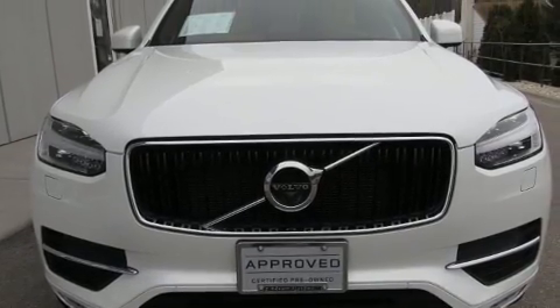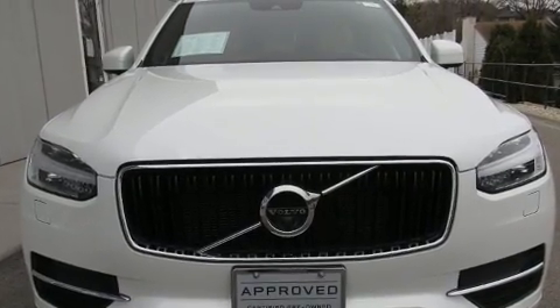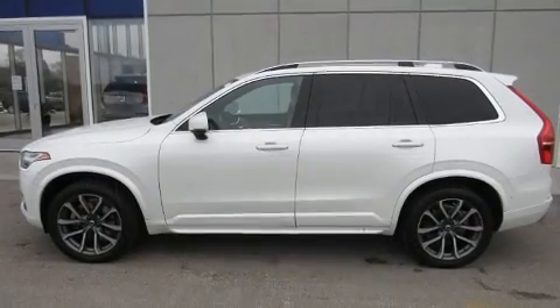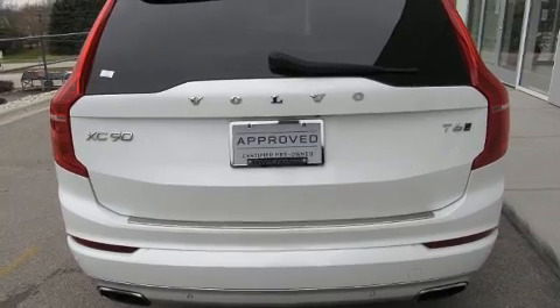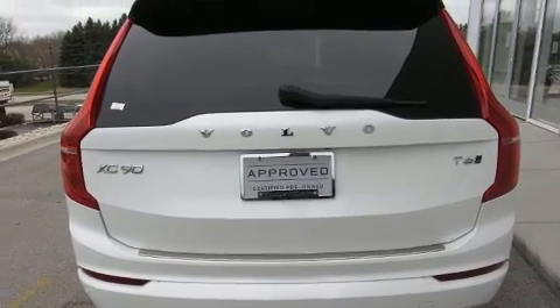Take command of the road in the 2017 Volvo XC90 with less than 40,000 miles on the odometer. This four-door sport utility vehicle prioritizes comfort, safety, and convenience. Under the hood, you'll find a four-cylinder engine with more than 200 horsepower.